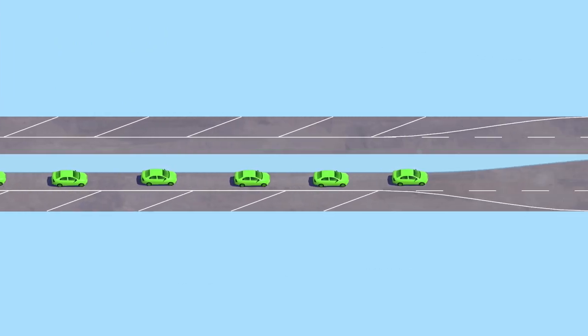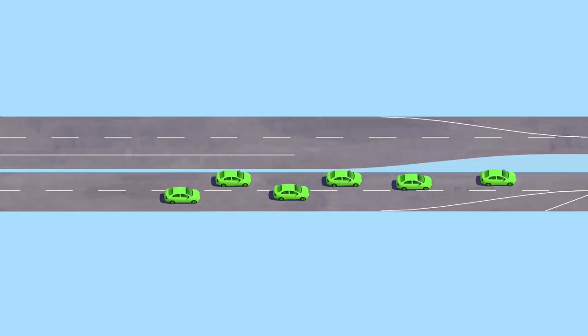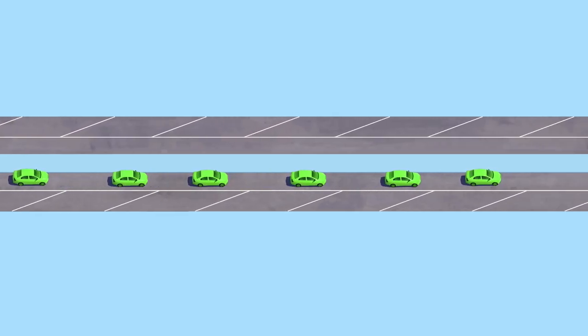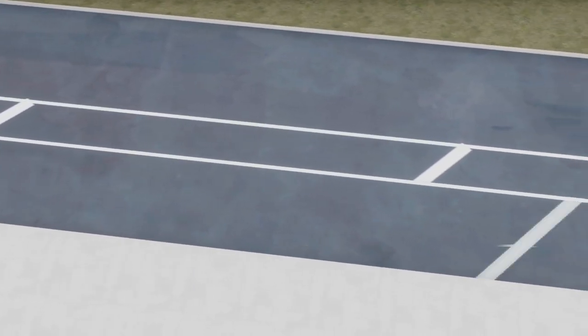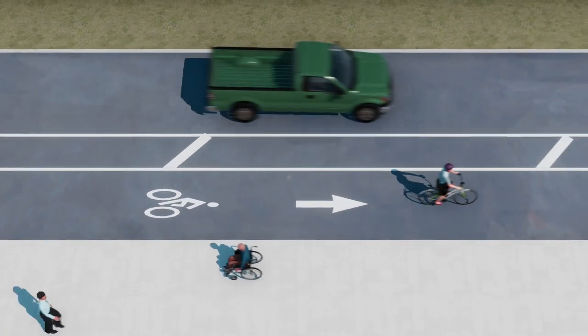At major intersections, the street simply expands to the optimal number of lanes. By having a single lane of traffic in each direction for much of the street, we can reduce high-risk speeding and injuries. This approach provides space that cost-effectively protects people walking and bicycling from faster-moving cars and trucks.